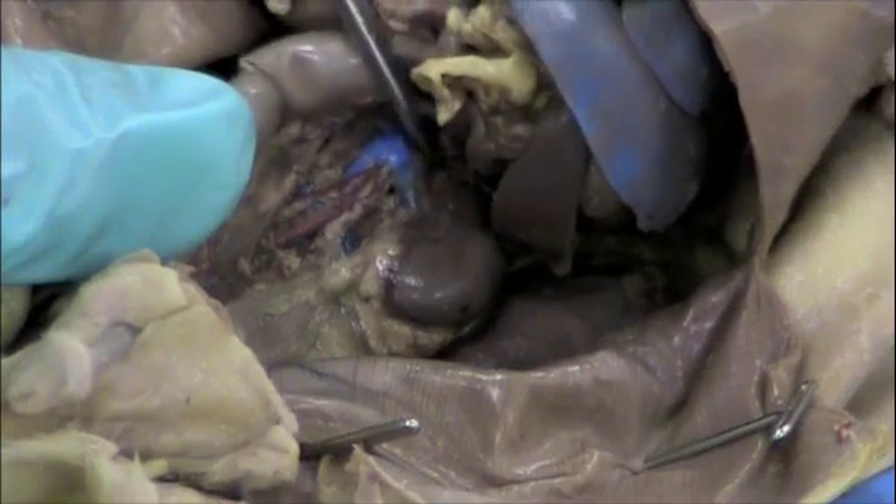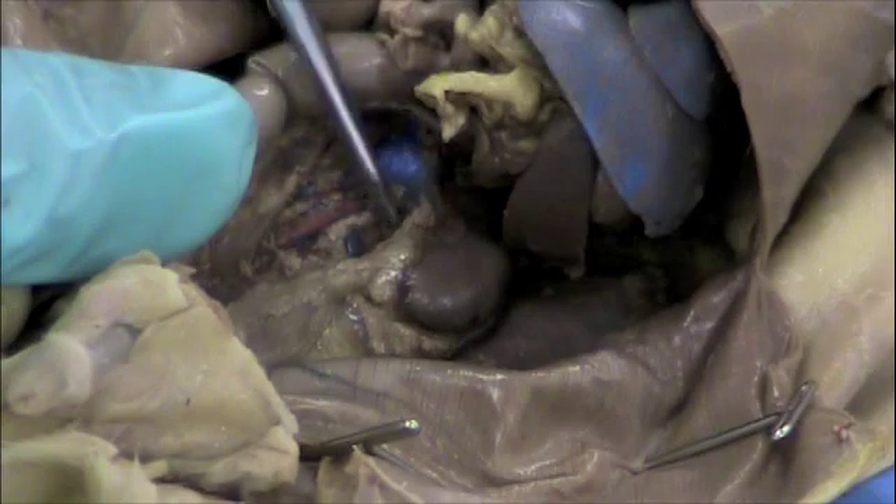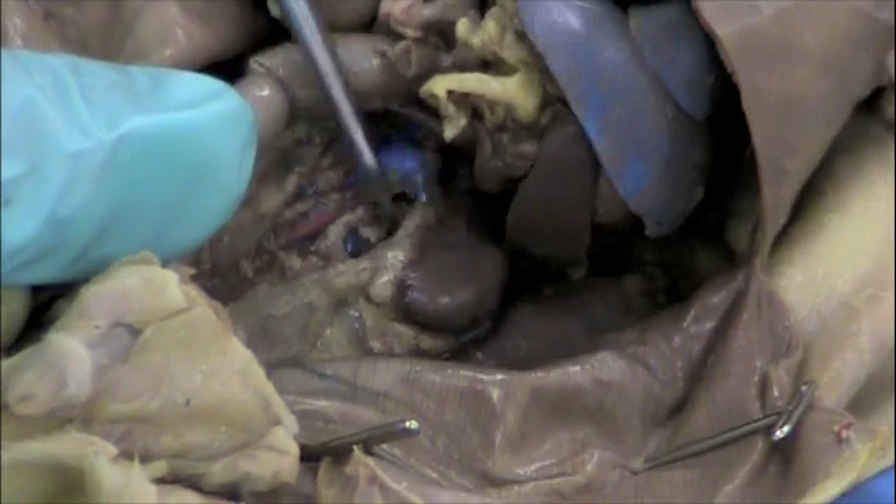There's also an artery connected to the kidney. It's a little bit smaller, so it's more difficult to find, but it's connected there as well.